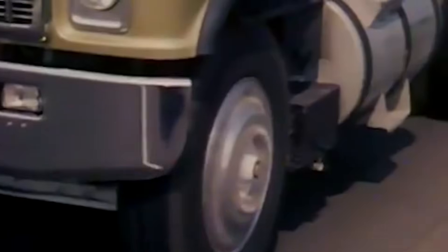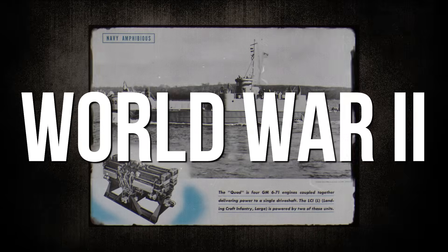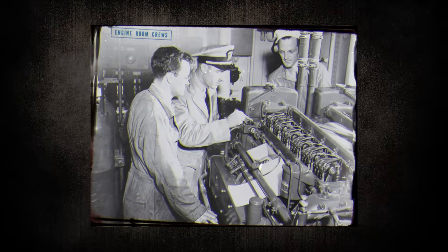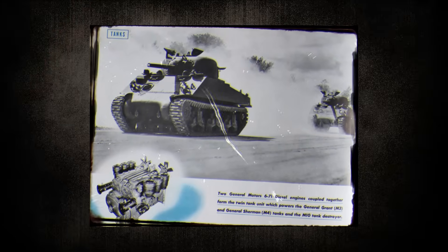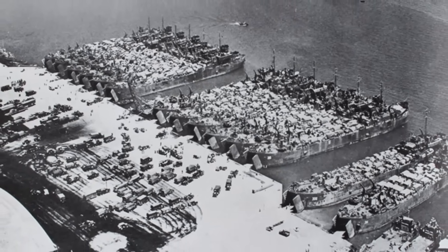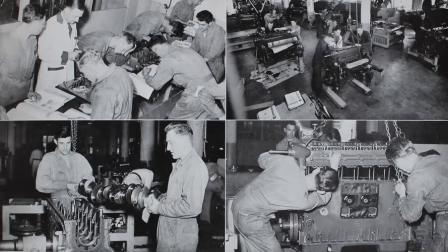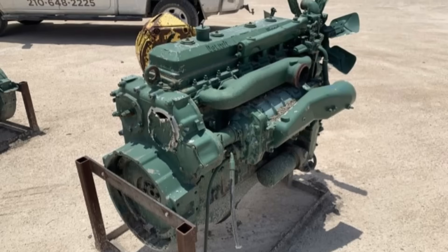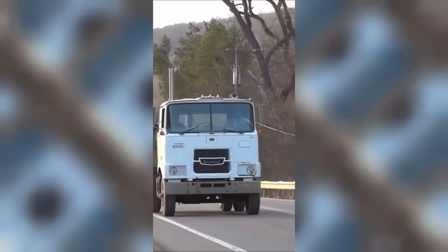Nowhere was that staying power more legendary than in the fleets of GMC big rigs, where drivers routinely racked up hundreds of thousands — sometimes even a million miles — before ever needing an engine overhaul. During World War II, tens of thousands of 671 engines powered American landing craft, including the famed LCVP Higgins boats, as well as other military vehicles and equipment across multiple theaters of battle. They started in Arctic cold, ran in tropical heat, and kept running when salt spray, sand, and enemy fire tried to stop them. If the 671 could survive Normandy Beach, your local delivery route wasn't going to phase it. But was this reputation for bulletproof reliability actually deserved?